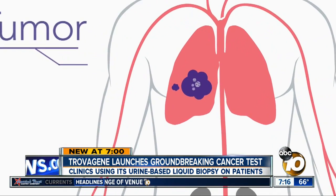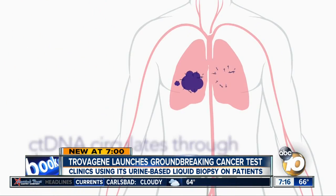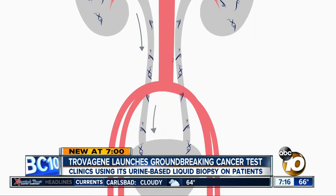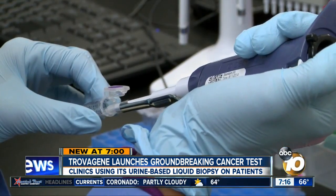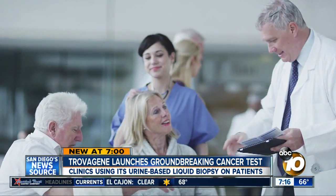There's something called ctDNA — fragments from dead tumor cells released into the bloodstream — and, as Trovagene was first to discover, it filters through the body's kidneys and into one's urine. You can now track the disease in real time, and you can track the cause of the disease in real time. And that means you can treat the cause of that disease in real time.